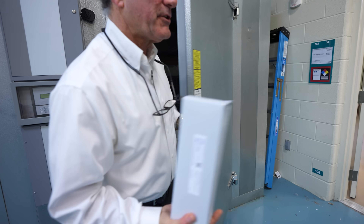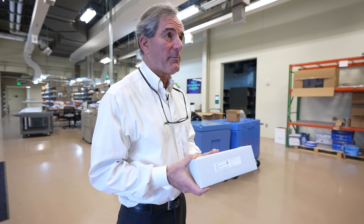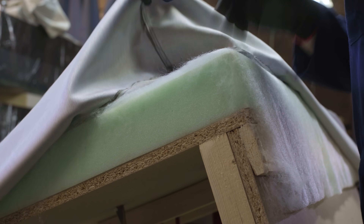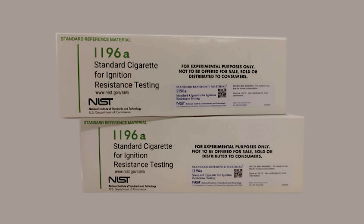We produced some standard cigarettes that, along with the ASTM tests, would help a manufacturer determine how flammable their furniture was, or their bedclothes, or their mattress. And for those tests to be consistent, the fires must be started with a standardized NIST cigarette.